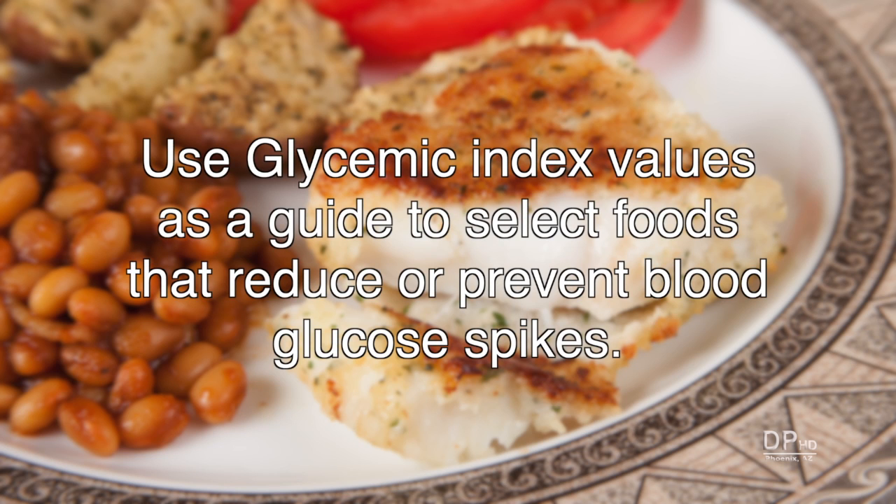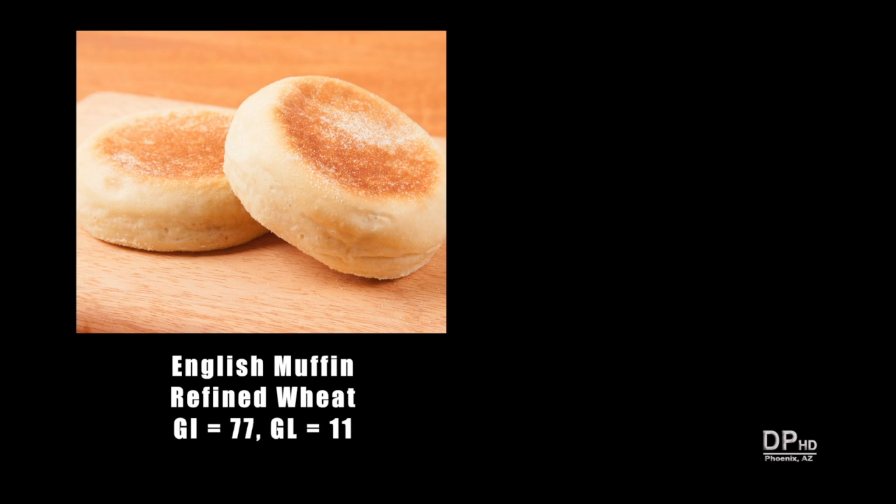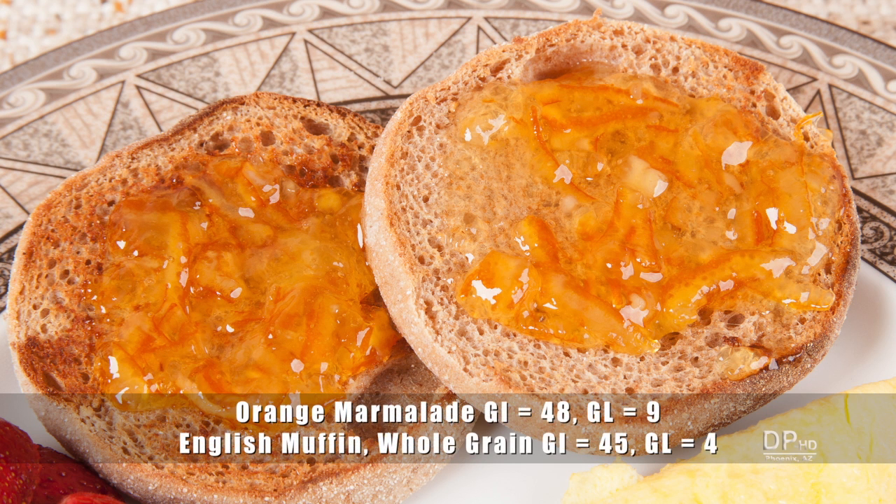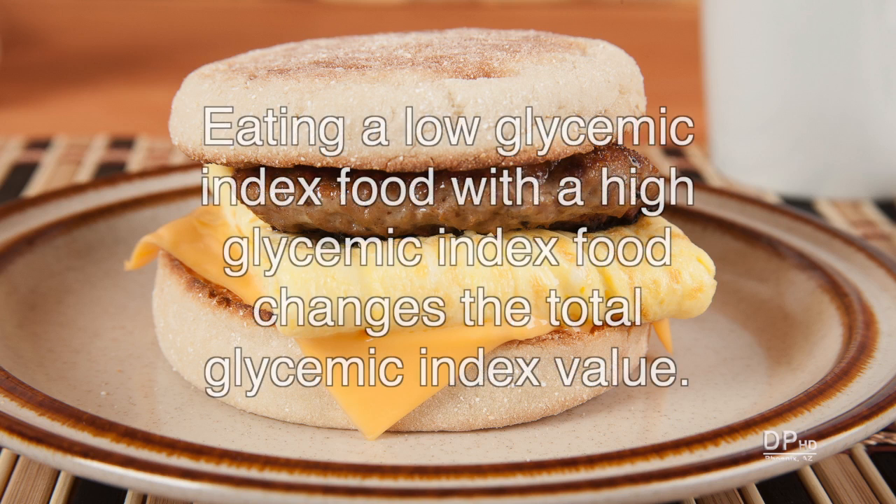You can use glycemic index values as a guide to select foods that reduce or prevent blood glucose spikes. An English muffin made from refined white flour has a glycemic index of 77 and a glycemic load of 11. An English muffin made from whole wheat flour has a glycemic index of 45 and glycemic load of 4. Adding orange marmalade to a whole wheat English muffin doesn't significantly change the glycemic index or glycemic load since they are about the same. Adding high-fat and high-protein foods to a high-glycemic index English muffin reduces its glycemic index and glycemic load, though I can't tell you by how much, because there are too many variables and no test data.